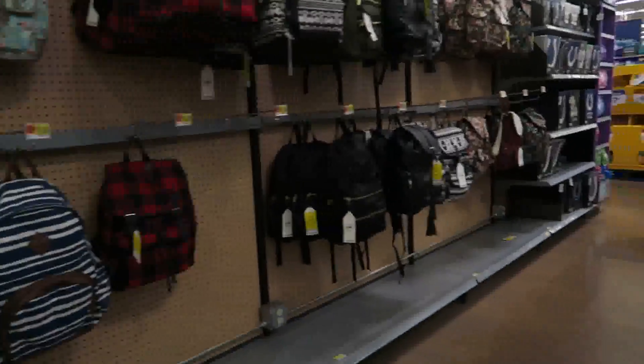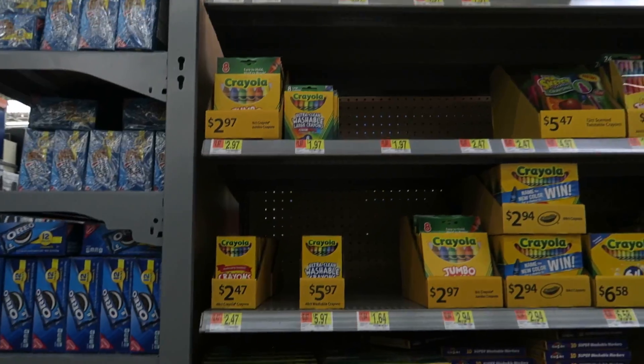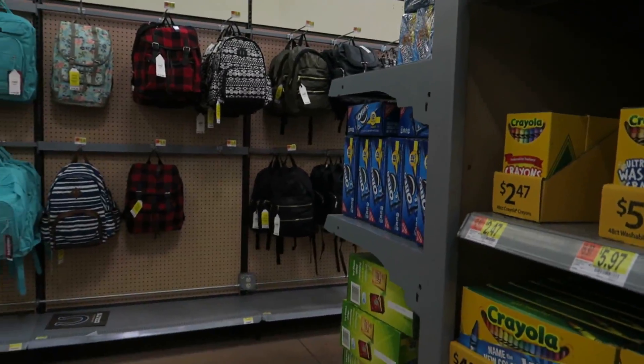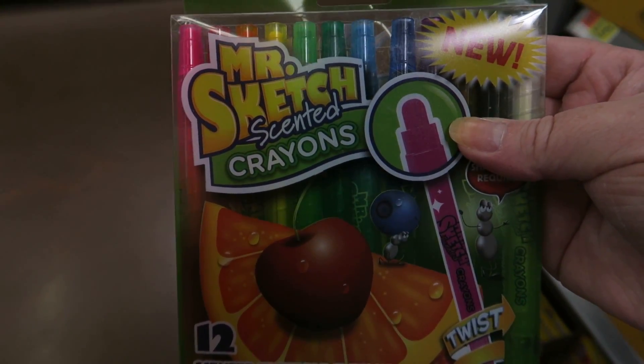They've got so many character things here, and then down here you've got your boxes of crayons — still 50 cents, those seem like they've always been that. Oh look y'all — Mr. Sketch smelly colored marker crayons! I didn't know they had crayons. How cute — there's the marker here too.